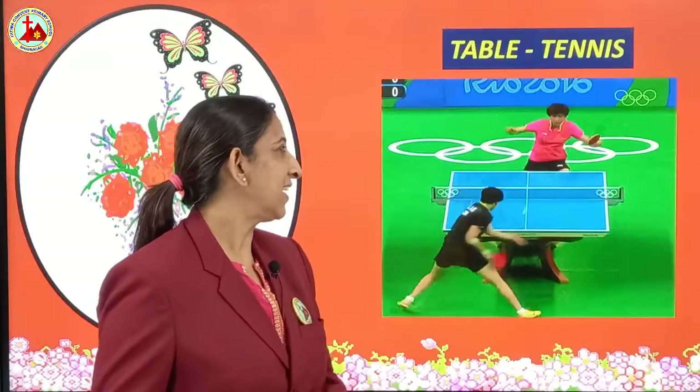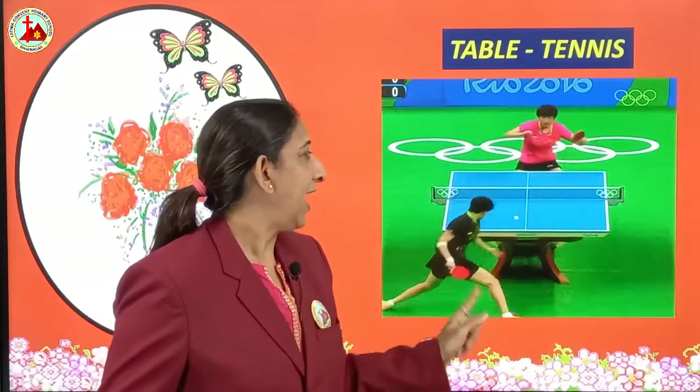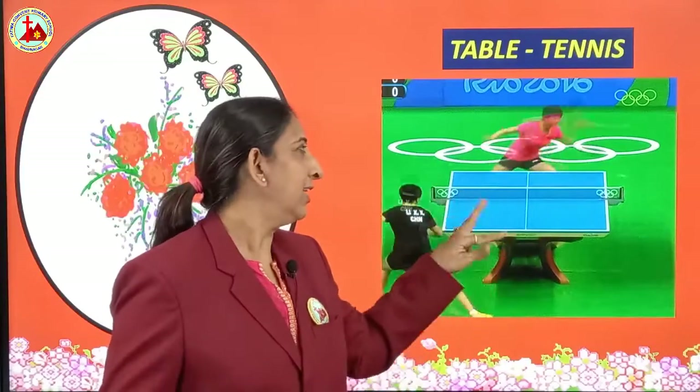Next is table tennis. There is a table and a small bat, and this is played inside the house. In a small room also you can play, and 2 players can take part. This is table tennis.